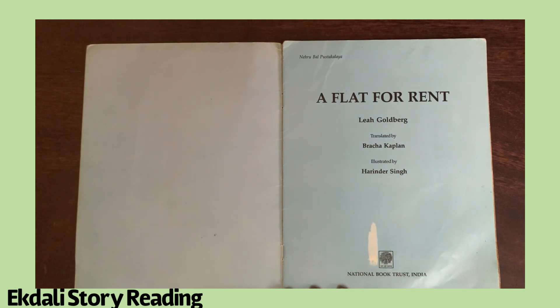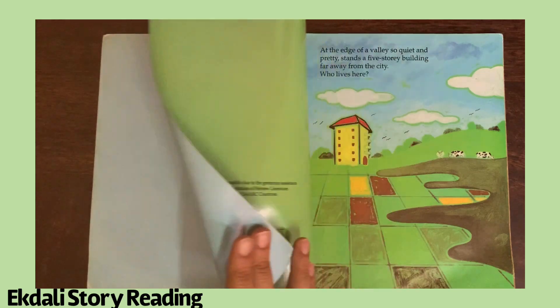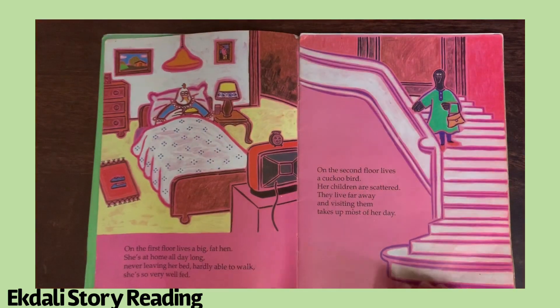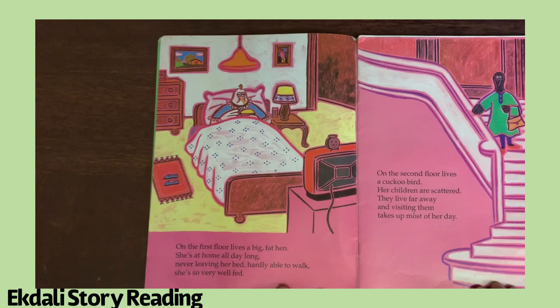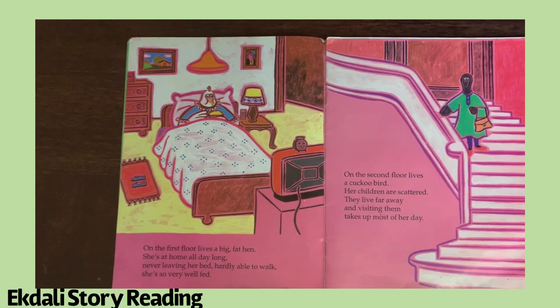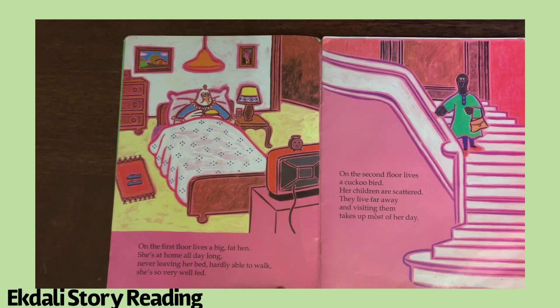This book comes to us from National Book Trust. So let's get started. At the edge of a valley, so quiet and pretty, stands a five-story building far away from the city. Who lives here? On the first floor lives a big fat hen. She's at home all day long, never leaving her bed, hardly able to walk — she's so very well fed. On the second floor lives a cuckoo bird. Her children are scattered, they live far away, and visiting them takes up most of her day.